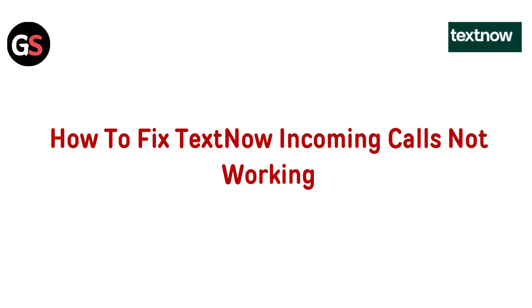Hi everyone, is your TextNow incoming calls not working? No worries, I have got you covered in this video. I'll guide you through some simple and effective steps to troubleshoot and fix this issue so you can stay connected without any hassle. Let's dive in and solve this together.